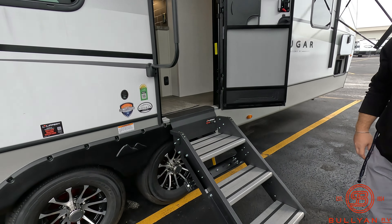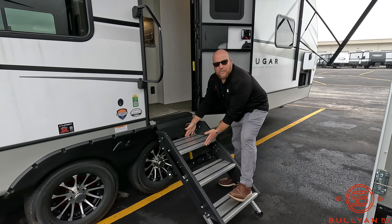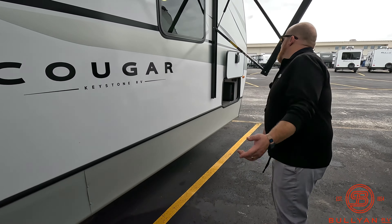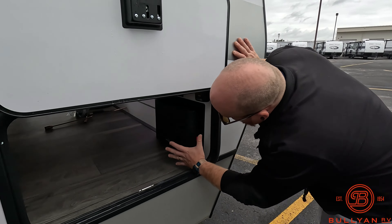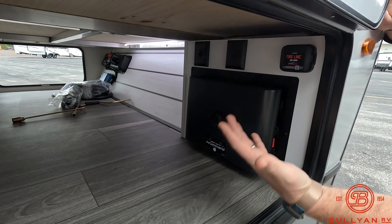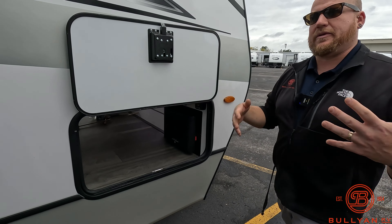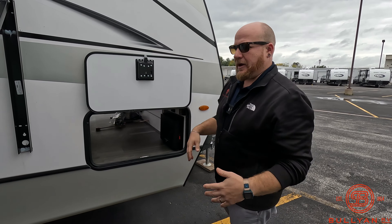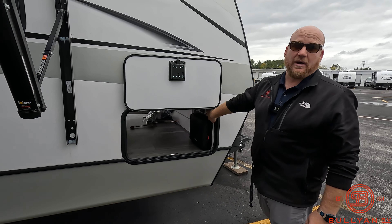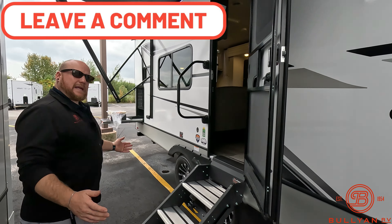Solid Lippert steps coming to the ground take away a lot of bounce, with a big grab handle and a wider top step for stability. On the other side of the pass-through storage you've got your in-command system — an override if anything happens with the box inside, a second override out here, and a manual override as well. Triple backup so you're never stranded with an awning or slide box that won't come in. This camper also comes with Tire Linc already on board.